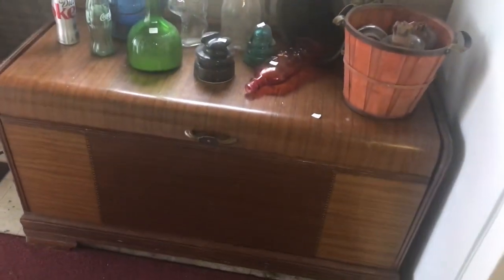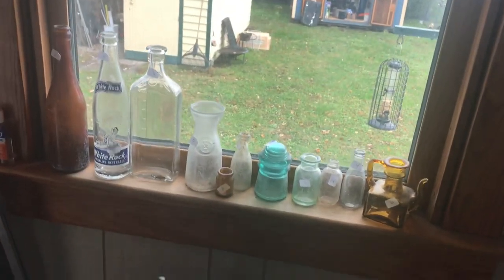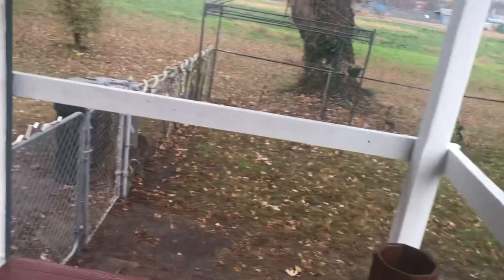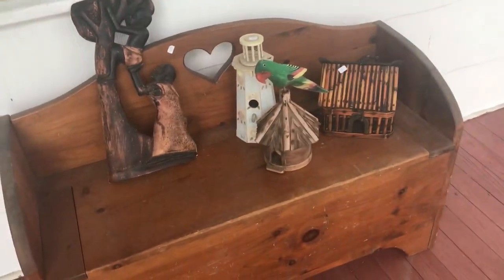Let's go sort of to the backyard. We've got a nice trunk right here, some vintage bottles — those are always highly collectible. And here's a nice seat that doubles as a chest — it opens up. That's going to go pretty quickly.